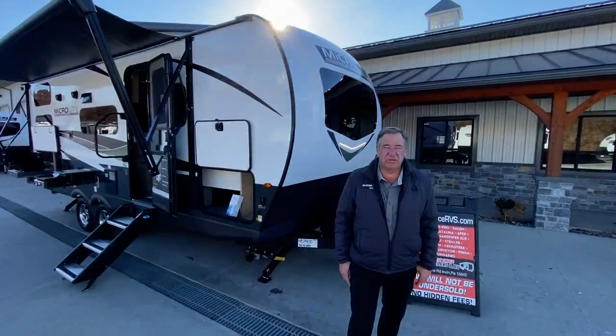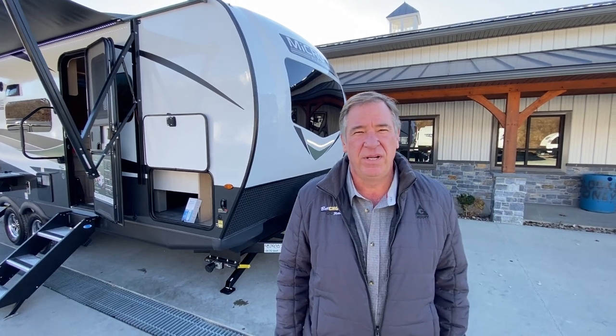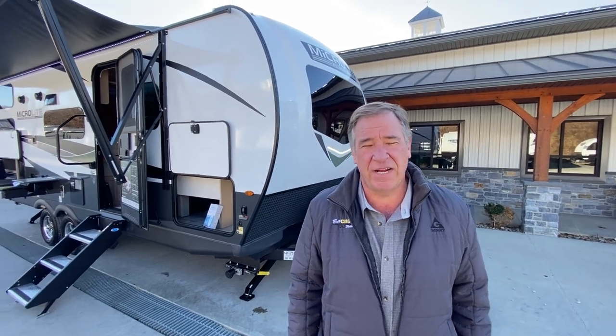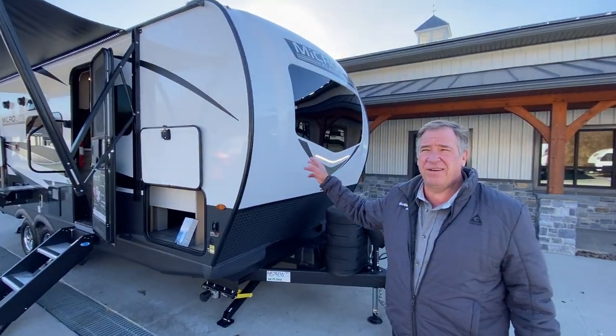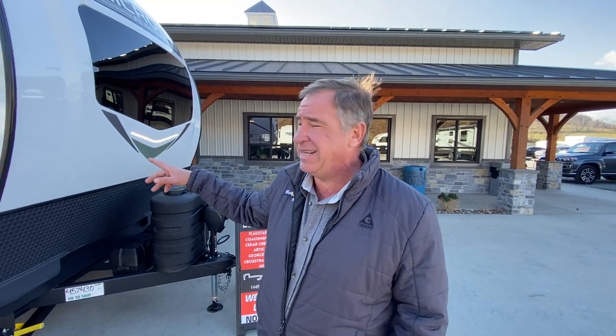Hello folks and welcome to Best Choice Trailers and RVs, located at 1449 Arona Road in Irwin, PA. Telephone number is 724-864-1449. Today we're looking at a 2024 MicroLite by Flagstaff. The model number is a 25BRDS — that's the bunk model. And we're going to go over some of the great features on this unit today.